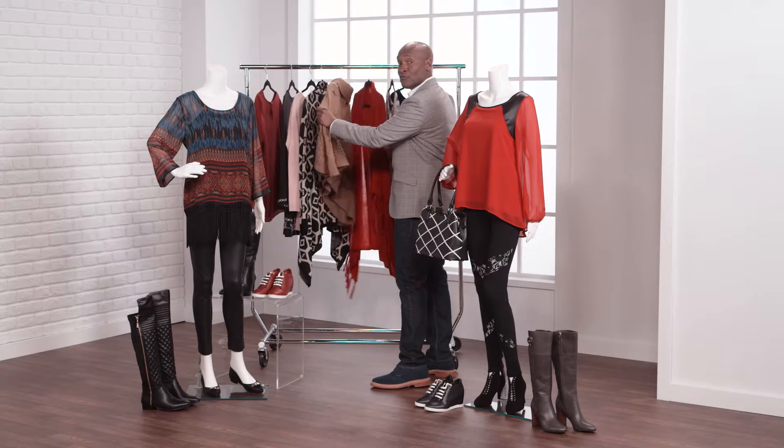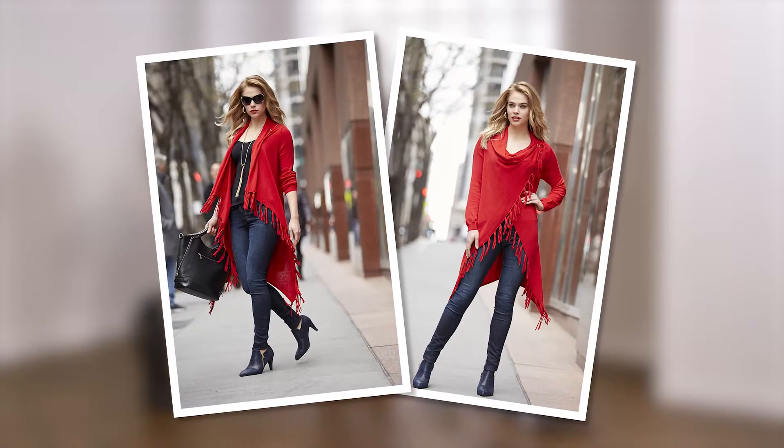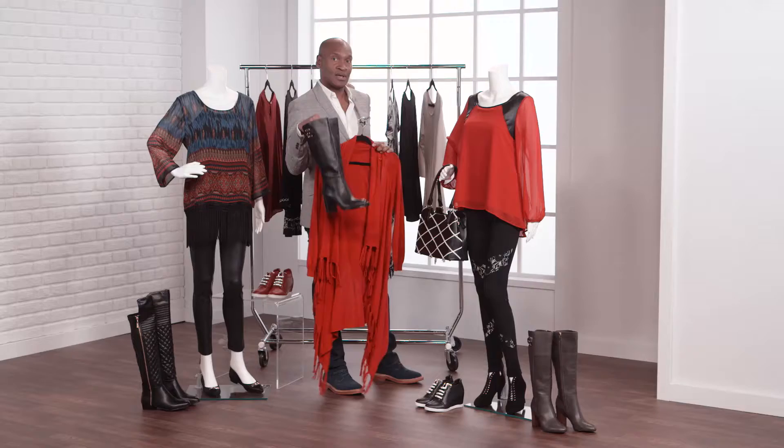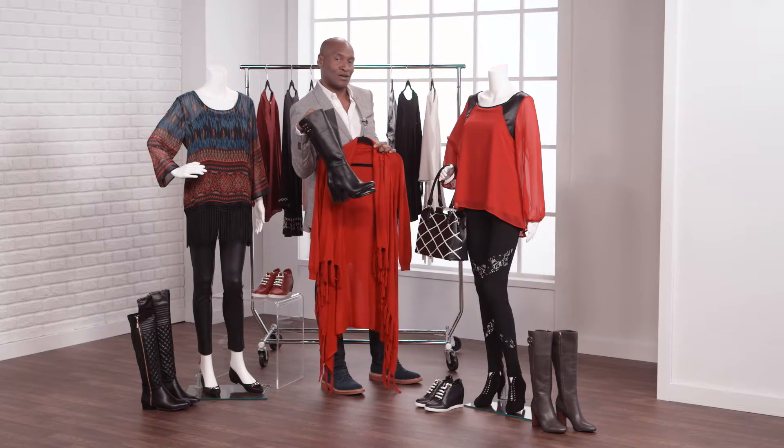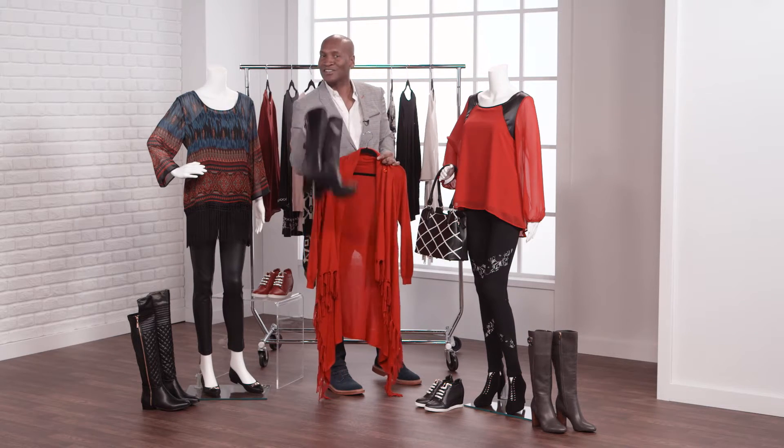Pair them with your favorite chunky sweater or this amazing red cardigan, and of course the boot of the moment — high with a stack heel. Fall more deeply in love with leggings at MidnightVelvet.com. I'm Marcellus Reynolds.